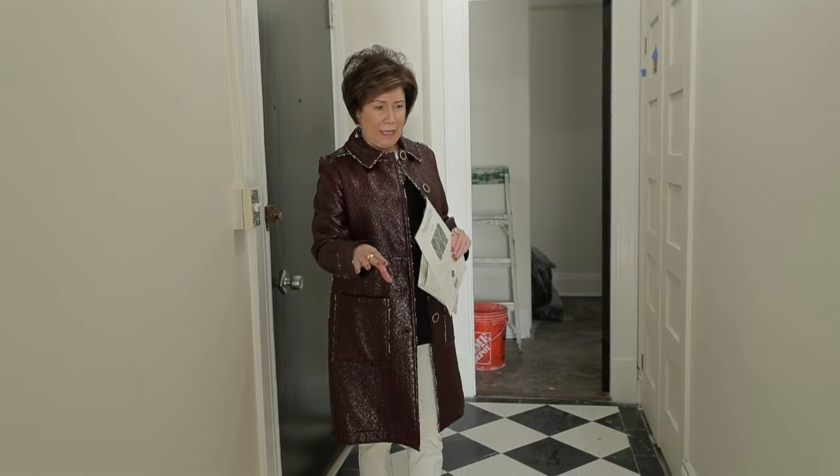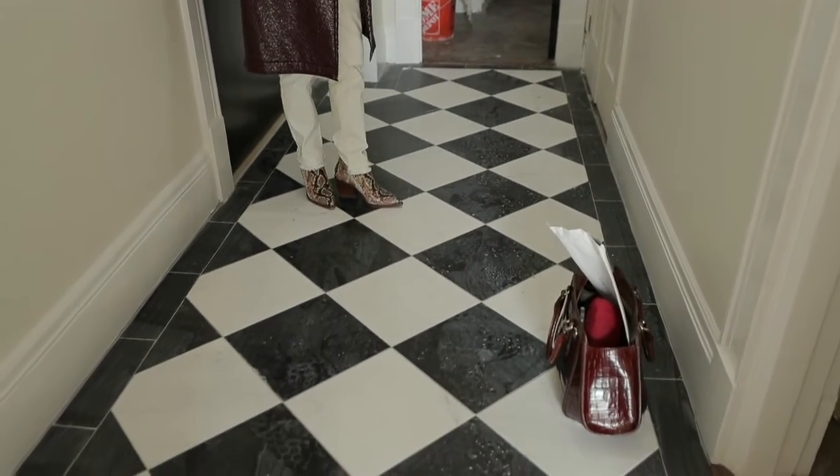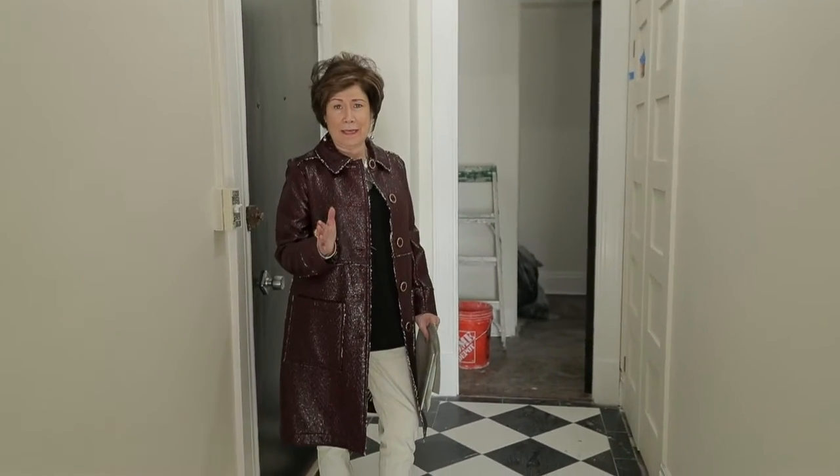Initially what I wanted to do is sort of match the parquet flooring and do a checkerboard similar to this with gray and brown. I decided in the end to really just take a more expensive but more classic route with a black and white marble tile.